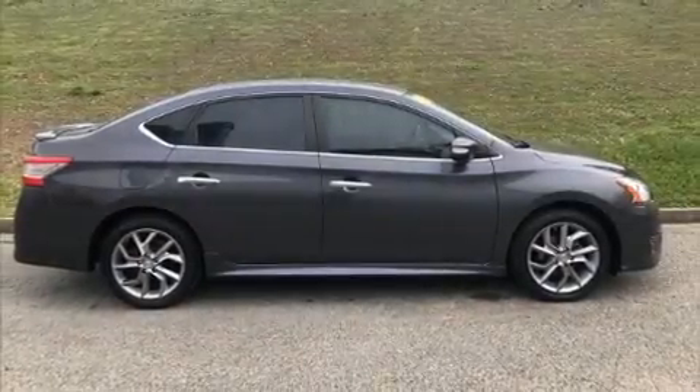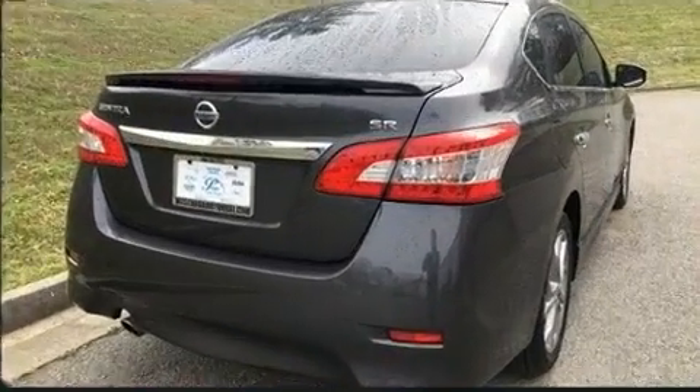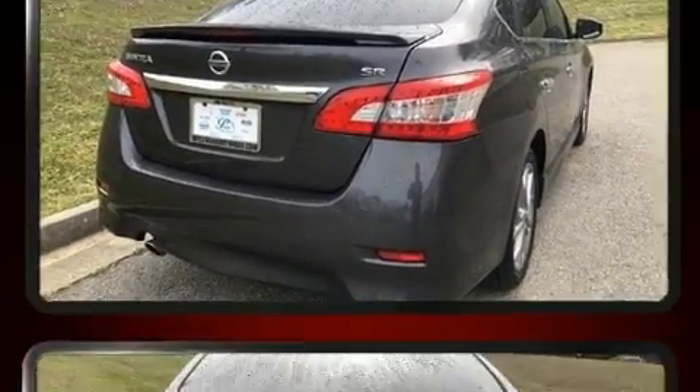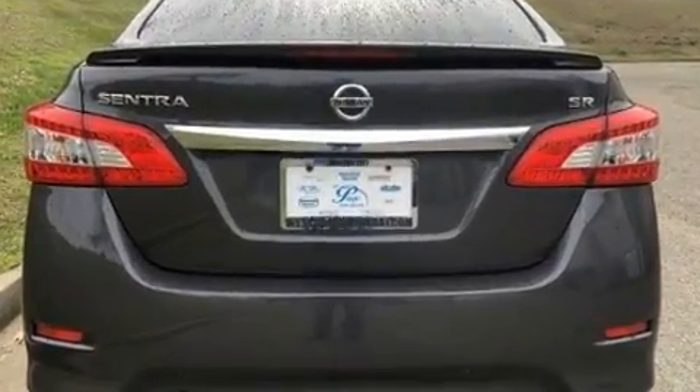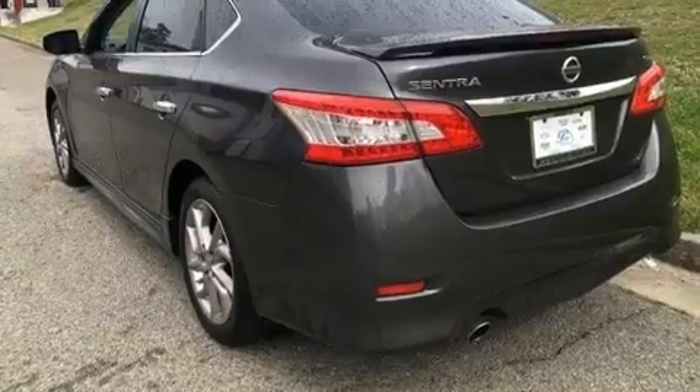Step into the 2015 Nissan Sentra. This four-door, five-passenger sedan still has less than 90,000 miles. It features a continuously variable transmission, front-wheel drive, and a 1.8 liter four-cylinder engine.